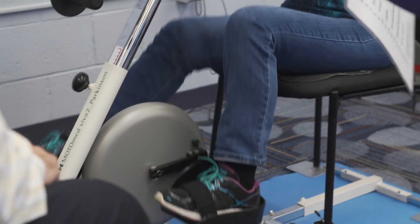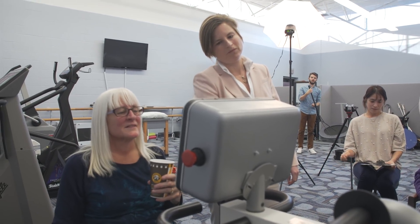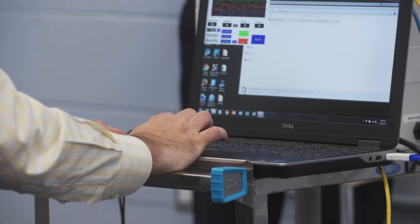We've actually developed a motorized bike to mimic the tandem bike so that we could look at how that affects people with Parkinson's. We showed that our motorized bike actually shows very similar improvements in Parkinson's symptoms to what we saw on the tandem bike. That's a really important component that makes this bike unique from other motorized bikes out there.